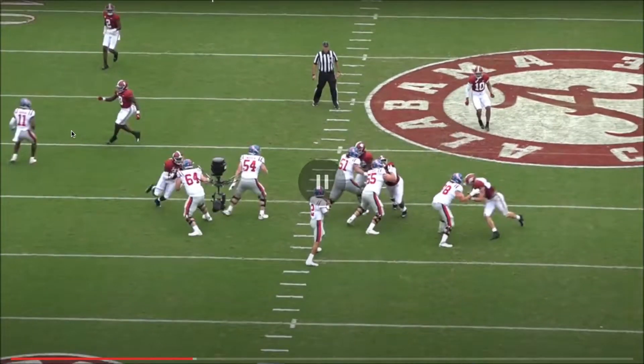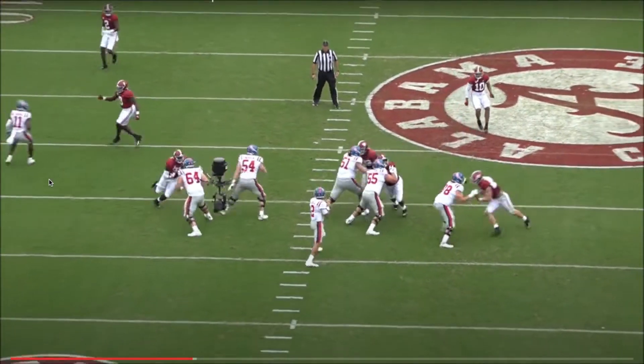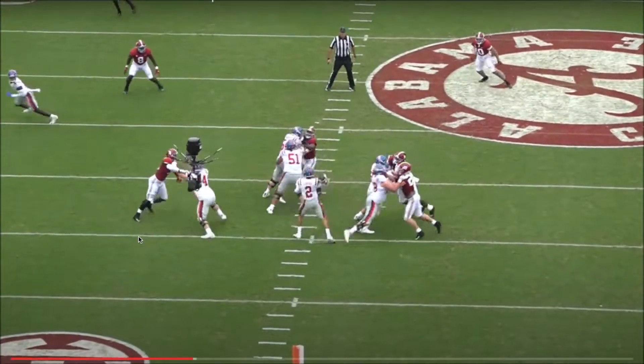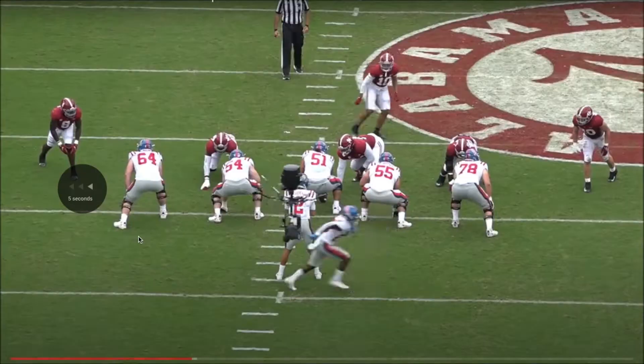It keeps the safety guessing. If he was going right to number 11, that safety would be coming down to make a play. But since there's another receiver on the other side, looking at that safety confuses him — which way is the quarterback going with the football? Rather than staring the receiver down, which would likely lead to a pick if number two fills in, we see upside with the progression work and good ability to make those reads at times. There needs to be improvement, but there's work there that suggests it can happen.